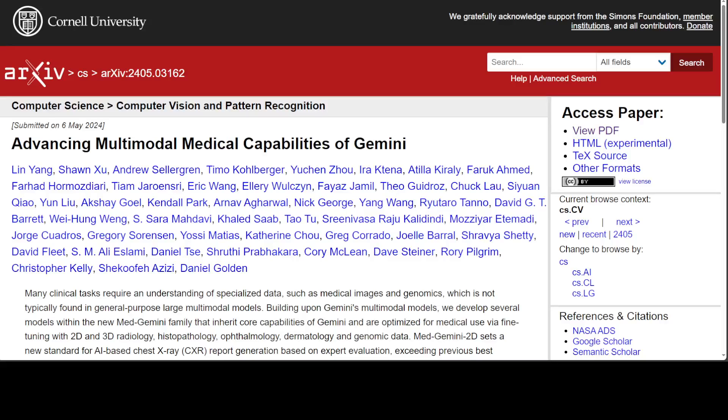It is really fascinating to see some real work being done in the medical field through generative AI. Google DeepMind has released a second paper about Med Gemini and introduced three new models to the family. The first model is Med Gemini 2D, which processes radiology, pathology, dermatology, and ophthalmology images. The second is Med Gemini 3D, which processes CT images. And the third is Med Gemini Polygenic, which processes genomic data.